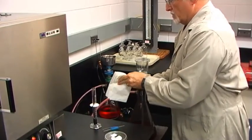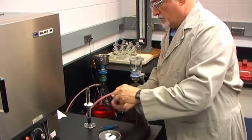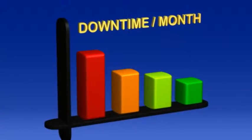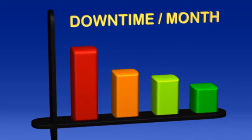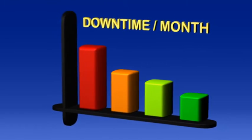Notre but est de fournir rapidement et à peu de frais des informations très précises concernant l'état des moteurs et équipements de nos clients.